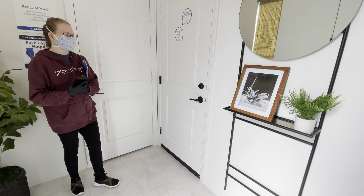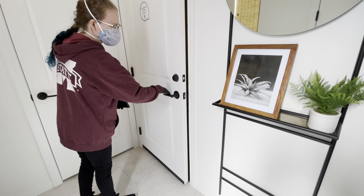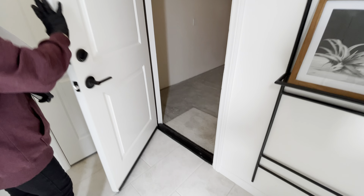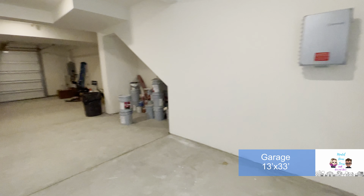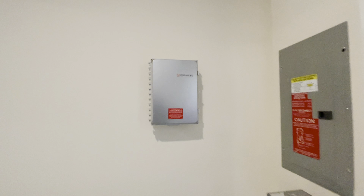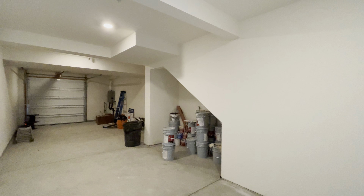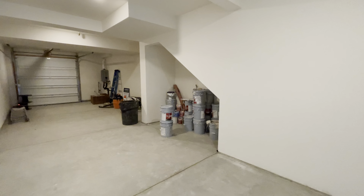This one actually has a tandem garage. If you're not familiar with that, that's where you park right in front of each other — longer and not as wide. That's a lot of space, a lot of garage. I was kind of afraid it was going to be very narrow. There's the electrical panel right here along with the inverter for the solar on the roof. That nook is fantastic — trash cans right there, or even a freezer or some garage storage.